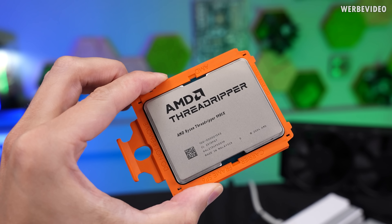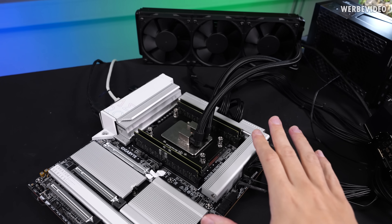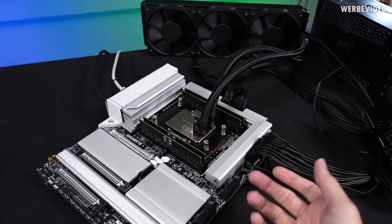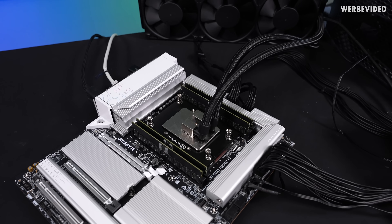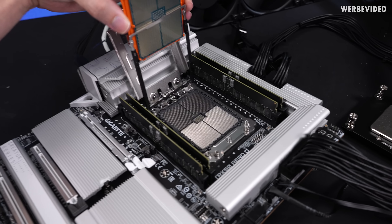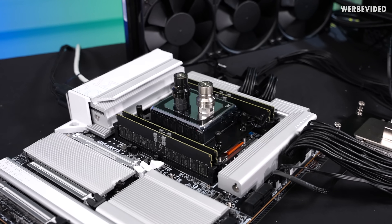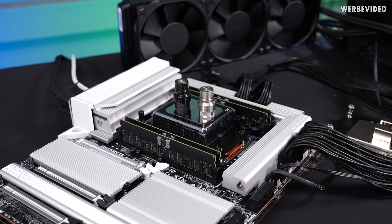Now I also want to check out the 64-core 9980X. For this I'm switching from the AIO to custom water cooling, because I want to try PBO and some manual overclocking. With 64 cores and an unlocked TDP, you'd quickly hit the thermal limits of a 360mm AIO. So we just switched to custom water cooling — connected to a Mora radiator under the table, basically triple 360mm radiators.